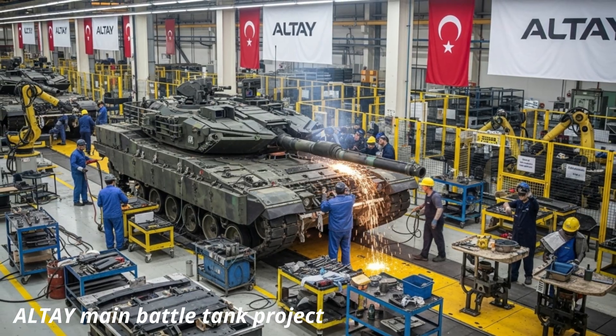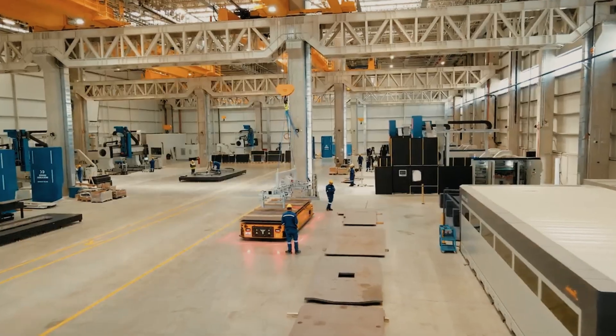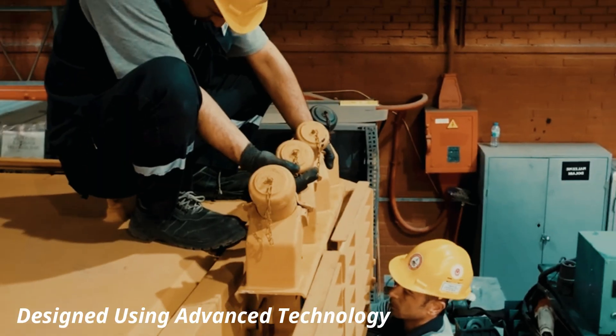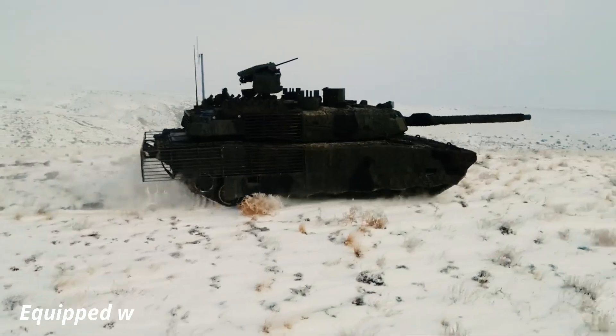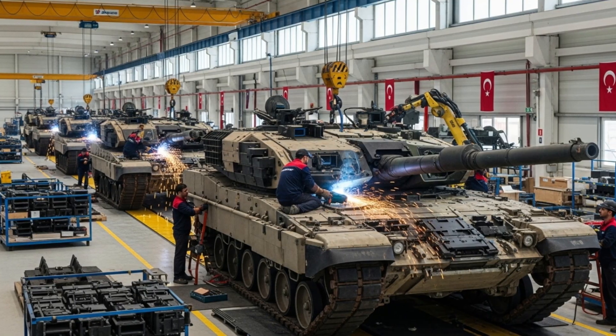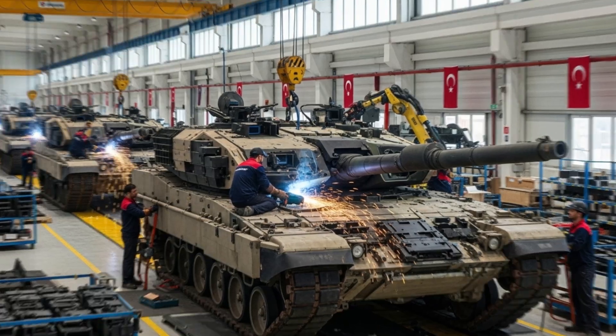After years of research, development, and rigorous testing, Turkey's ambitious Altai main battle tank project is nearing completion. This long-awaited indigenous tank, designed to be one of the world's most advanced armored platforms, is nearing full operational service with the Turkish armed forces. It boasts powerful weaponry, cutting-edge technology, and indigenously developed systems.